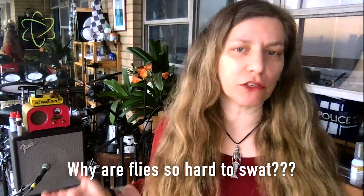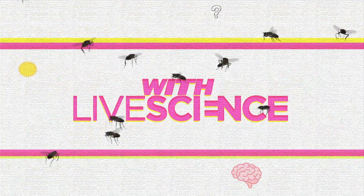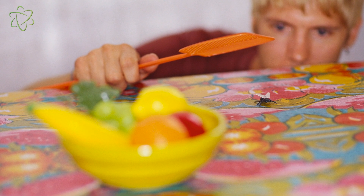Why are flies so hard to swat? You know how when you're trying to swat a fly and you creep up on it and you think you almost got it, and then it just gets away at the last second?